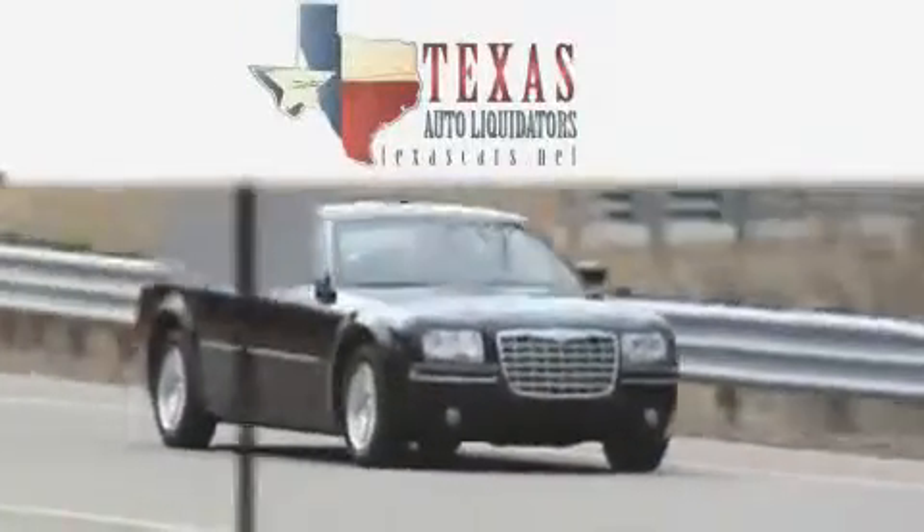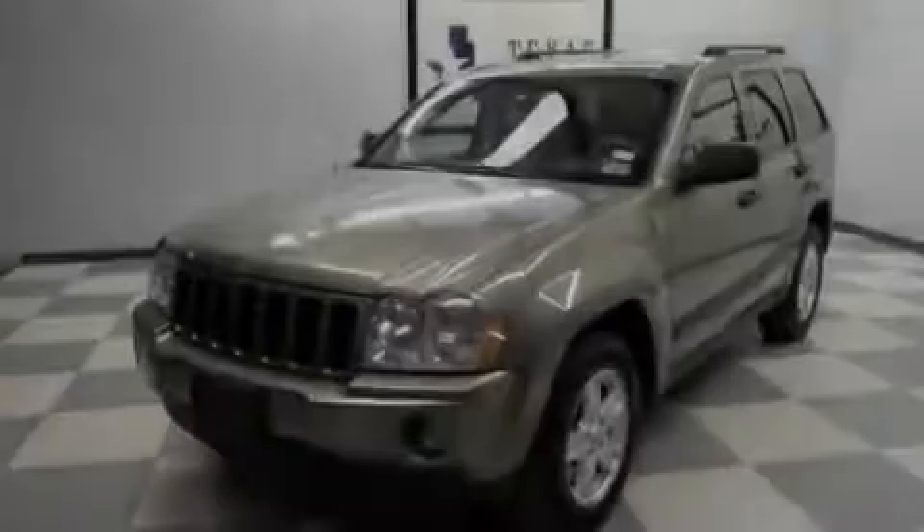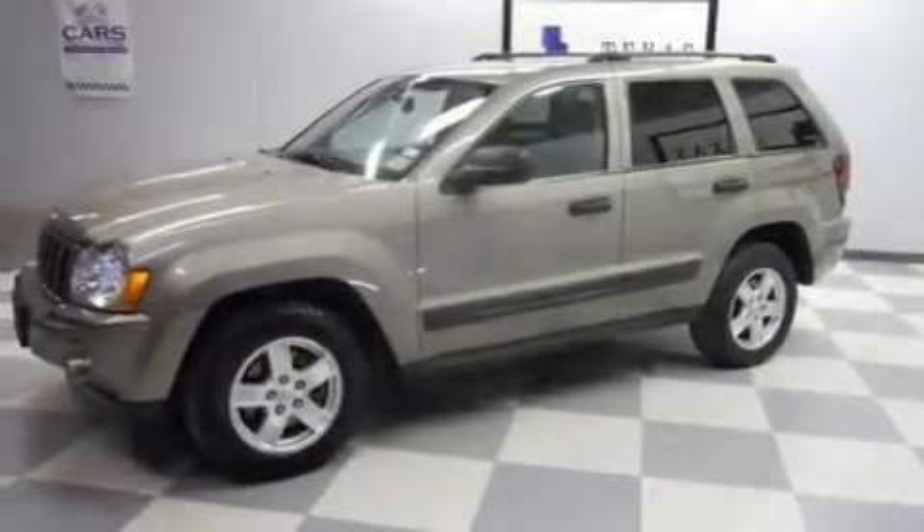Another fine vehicle offered by Texas Auto Liquidators. This is a 2006 Jeep Grand Cherokee, a vehicle with safety, comfort, and space.